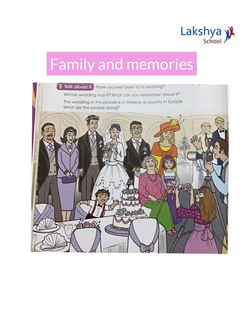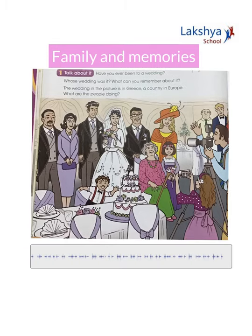Page 20, learner's book. Look at the picture — this is a picture of a wedding in Greece. Greece is a country in Europe. Listen to the audio track and try to identify the people in the picture. Track 9.